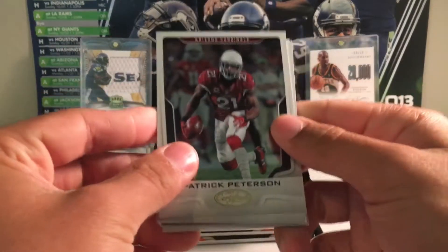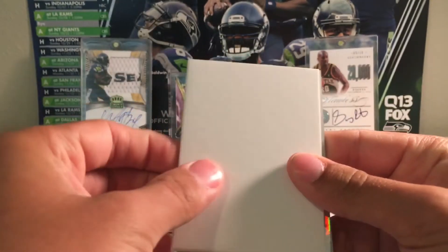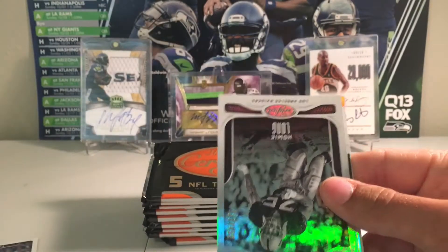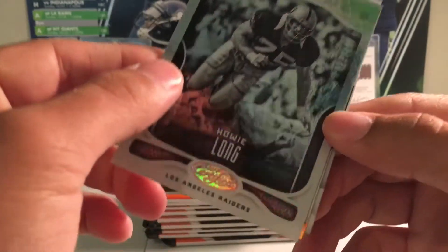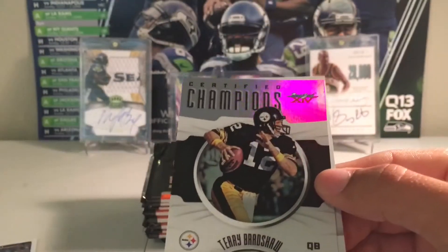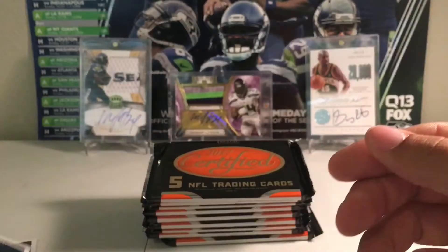We got Patrick Peterson, Matt Forte, filler, Howie Long to $4.99, Terry Bradshaw certified champions, and Jordan Reed.